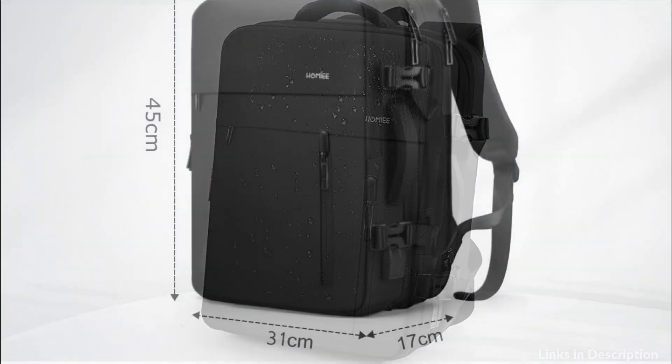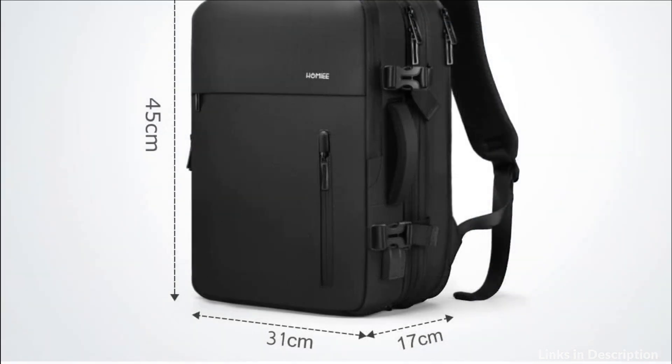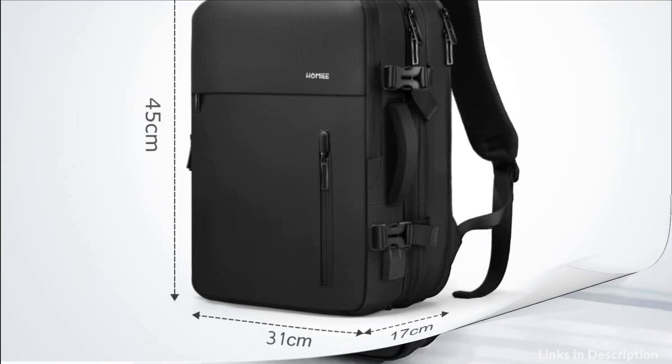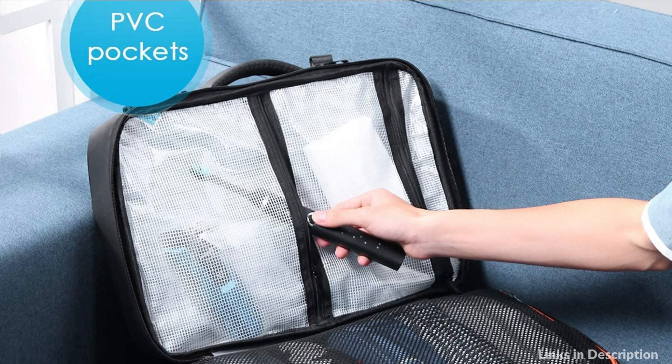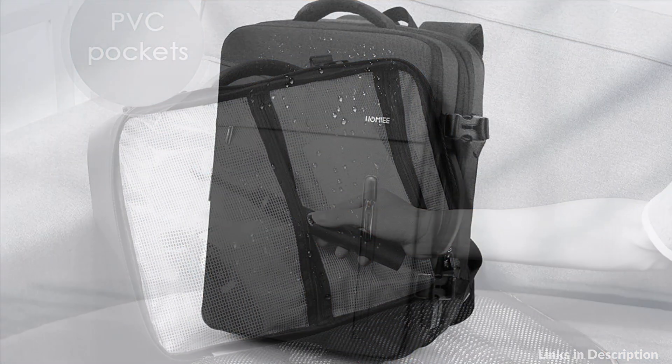The luggage backpack is light to carry due to its adjustable shoulder straps and a comfortable air mesh ventilated back panel. Two padded grab handles are set on the top and the side of the travel backpack, making it easy to take the bag from an overhead bin. It is the best choice as a gift for men and women.